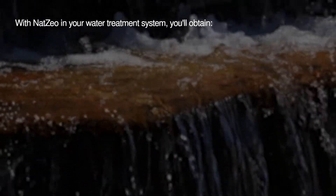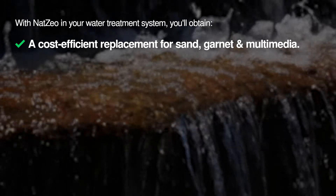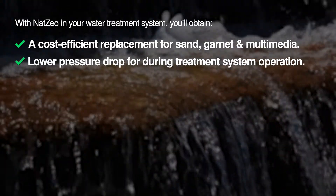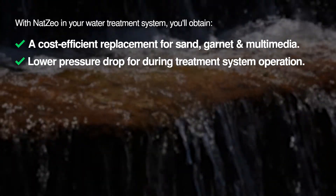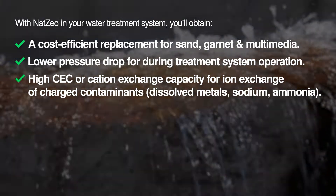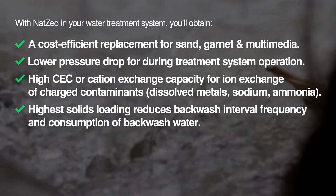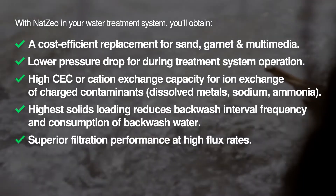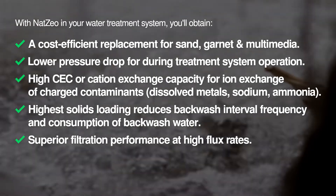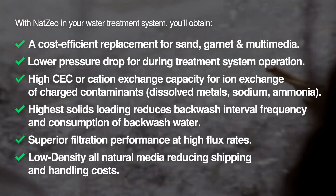With NatZio in your water treatment system, you'll obtain a cost-efficient replacement for sand, garnet, and multimedia; lower pressure drop during treatment system operation; high CEC or cation exchange capacity for ion exchange of charged contaminants; highest solids loading, which reduces backwash interval frequency and consumption of backwash water; superior filtration performance at high flux rates; and lastly, it is a low-density, all-natural media reducing shipping and handling costs.